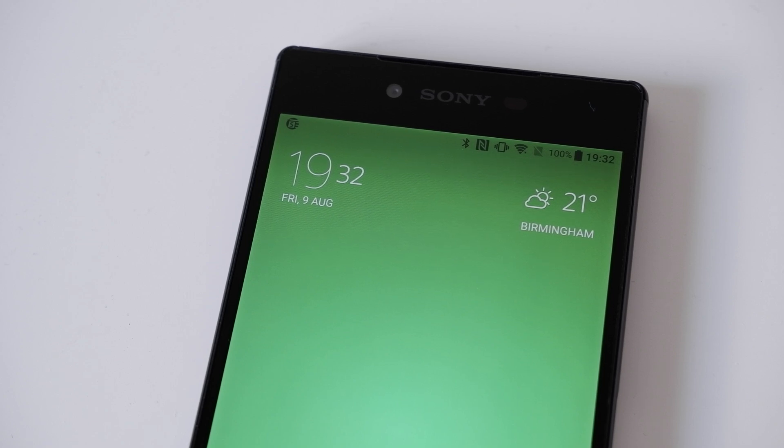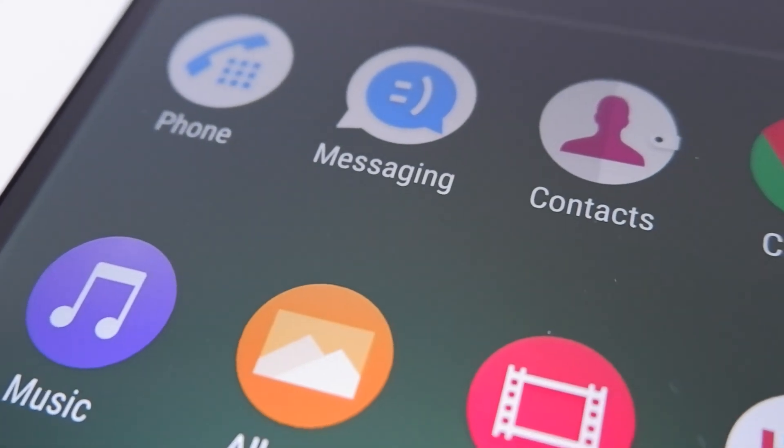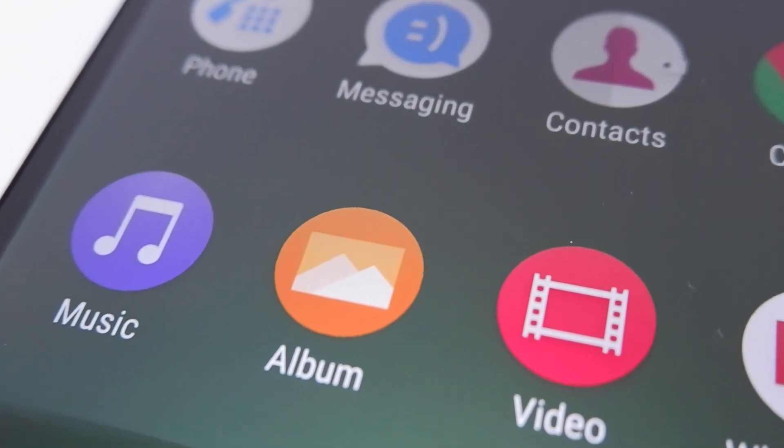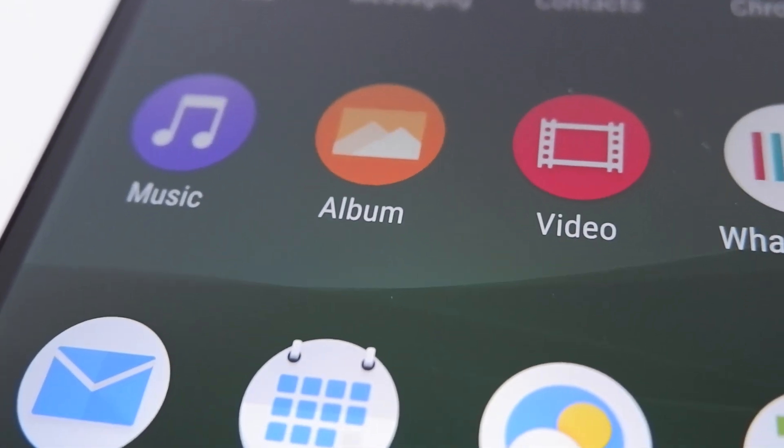The icons are rather stylistically different from the Material Design ones by Google. Nine years later, I still think they look absolutely beautiful. They're an incredible mix of minimalism with skeuomorphic elements like shadows, reflections, directional lighting, and extra details like the speaker holes for the FM radio app.